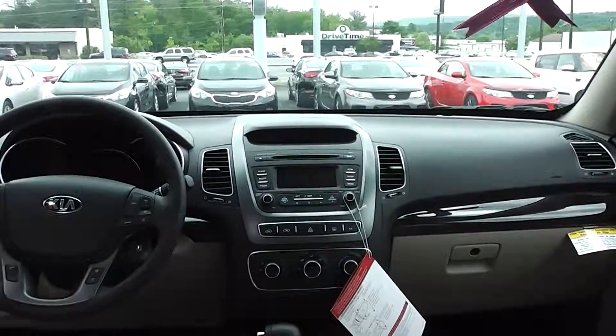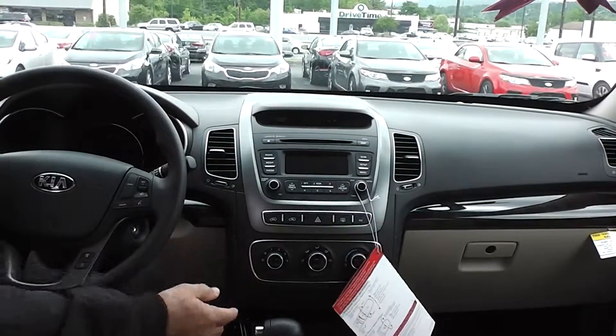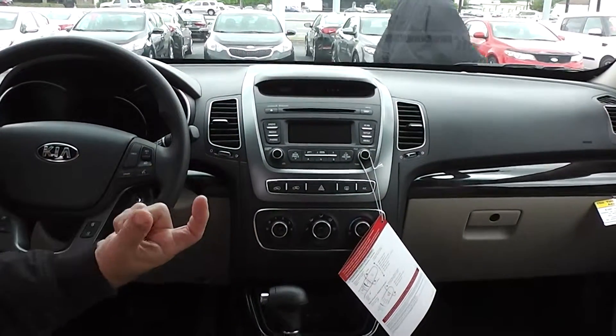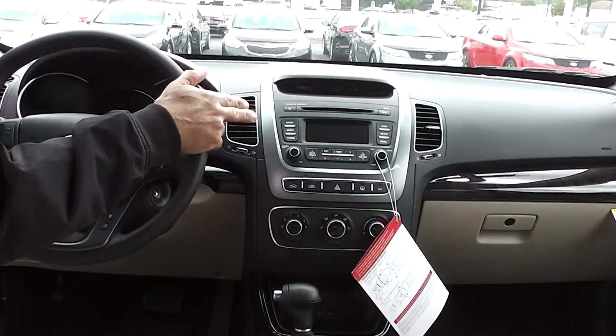If you come inside, you can see the two-tone interior, which is real pretty and sharp. The stereo system is a 350-watt stereo. It has a USB where you can actually play music through a flash drive. It has satellite radio equipped, as well as AM and FM.